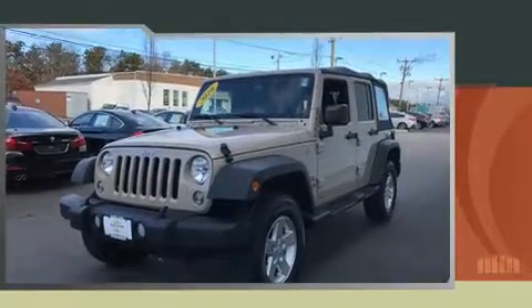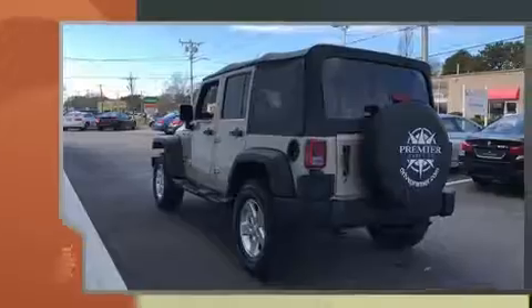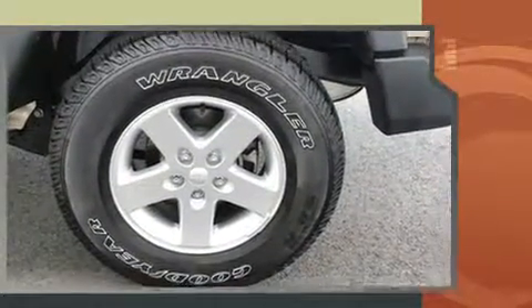Outstanding design defines the 2016 Jeep Wrangler Unlimited. With less than 10,000 miles on the odometer, this four-door sport utility vehicle prioritizes comfort, safety, and convenience. It features four-wheel drive capabilities, a durable automatic transmission, and a refined six-cylinder engine.